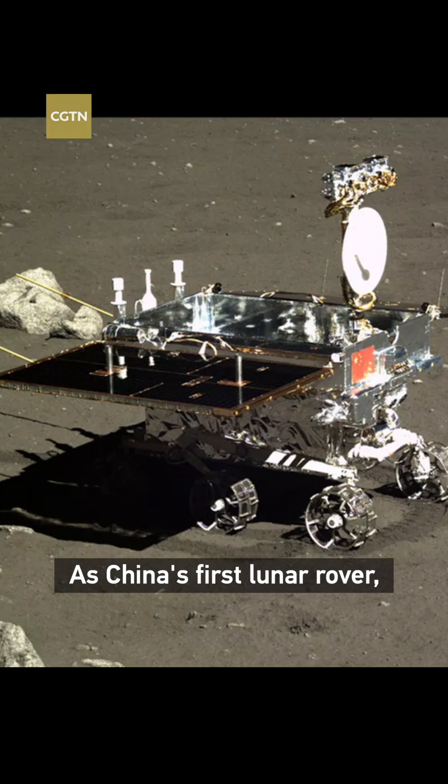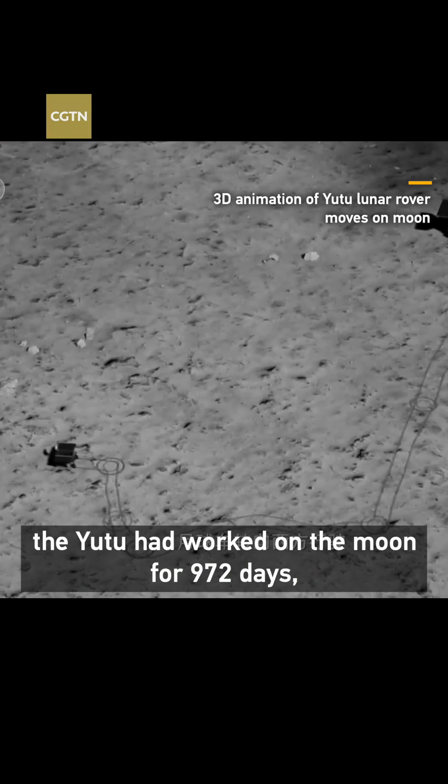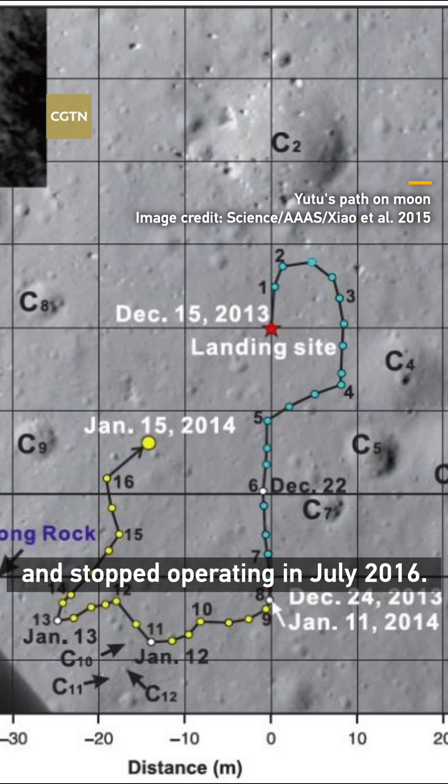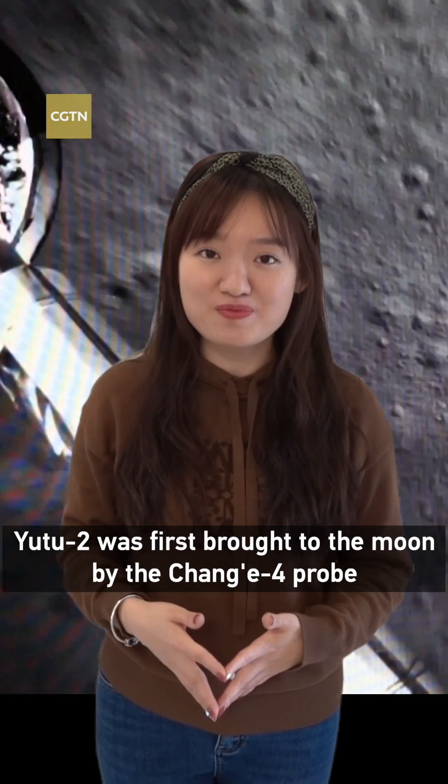As China's first lunar rover, Yutu had worked on the moon for 972 days, surpassed its intended lifetime, and stopped operating in July 2016.